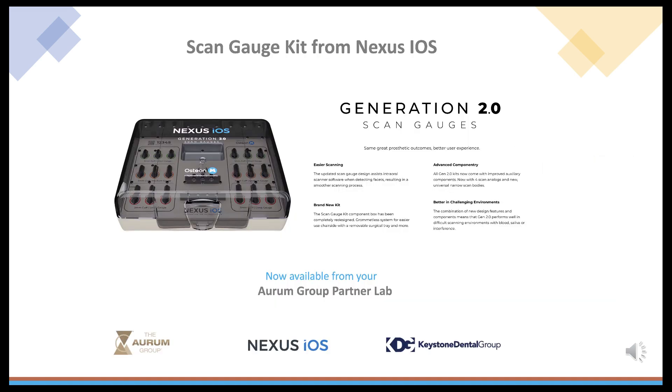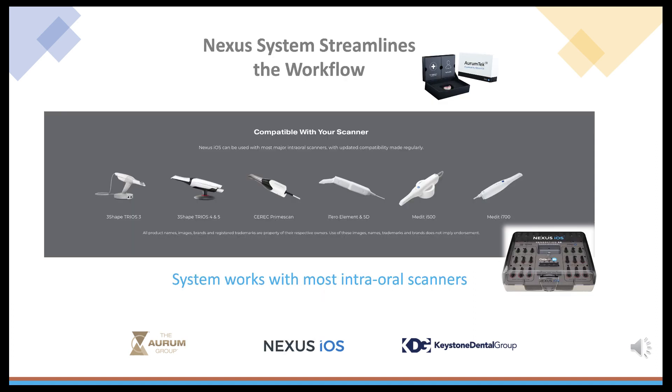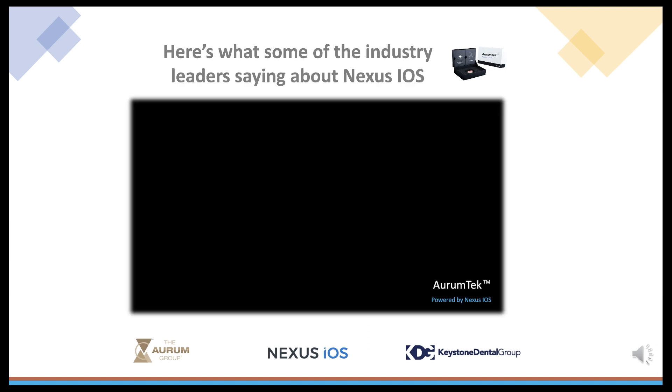The Generation 2.0 ScanGauge kit is now available from the Orem Group. The Nexus iOS system is compatible with most iOS scanners on the market today. Call the Orem Group to see if your scanner is compatible, or perhaps we can help equip your office with a new scanner.